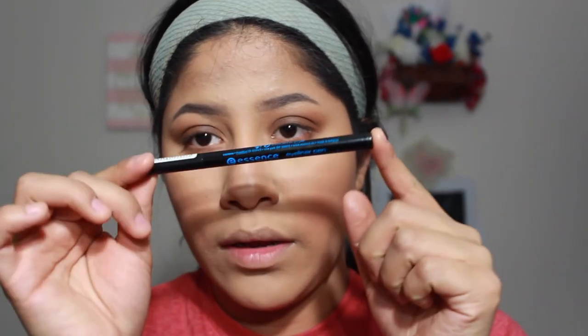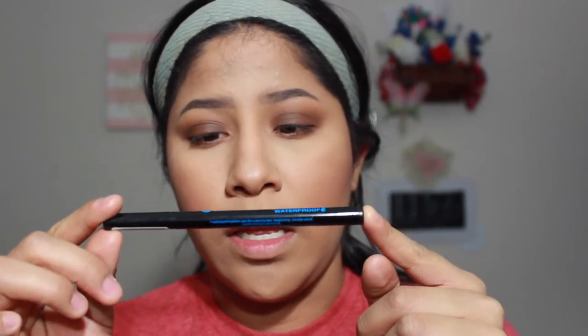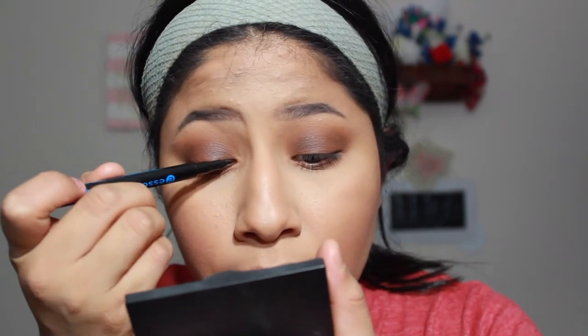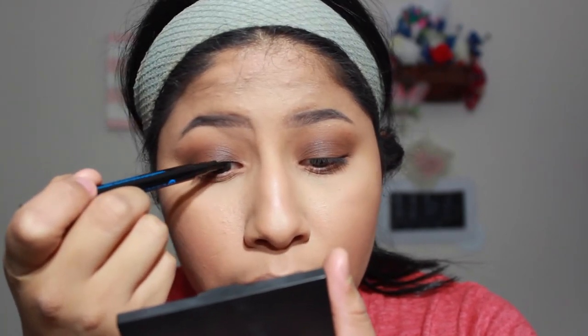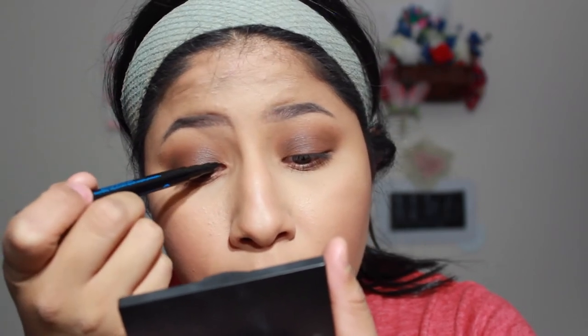I'm going to line my eyes with the Essence Eyeliner Pen — it's waterproof — in the shade Casanova. This has been one of my favorite eyeliners. I'm going to do a little wing; I'm going to try doing a thin line. I always say 'try' because every time I do a wing liner, it somehow gets really, really thick.